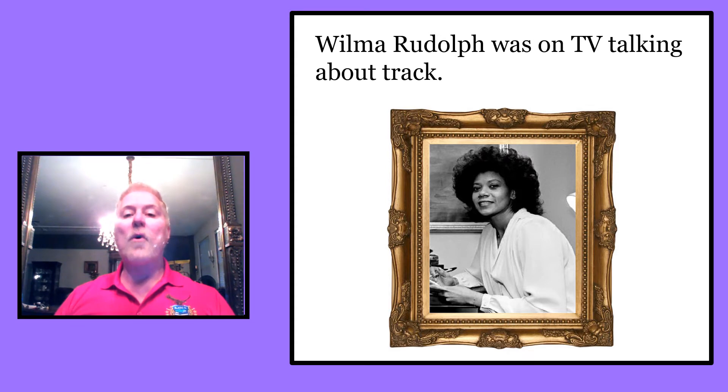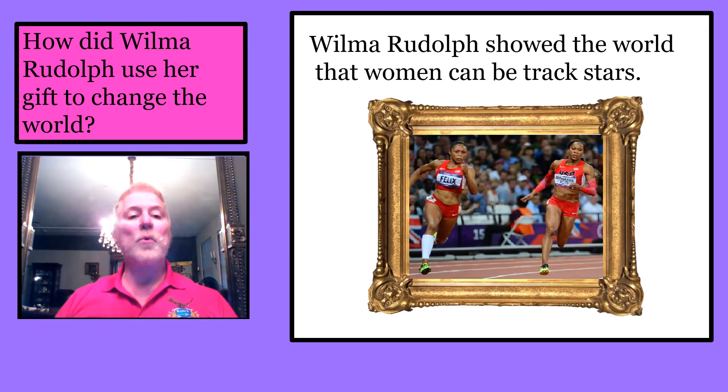Wilma Rudolph was on TV talking about track. She changed the world by showing that women can be track stars.